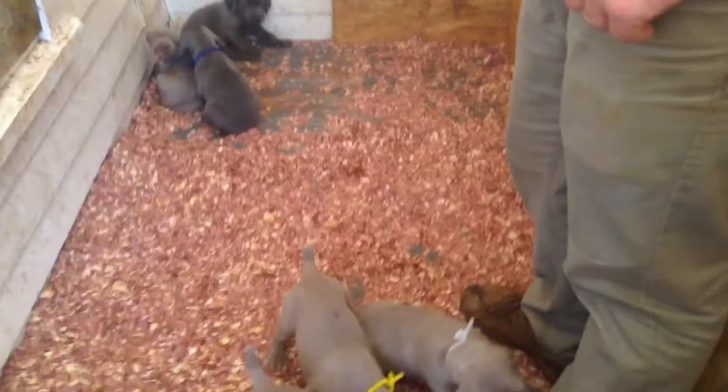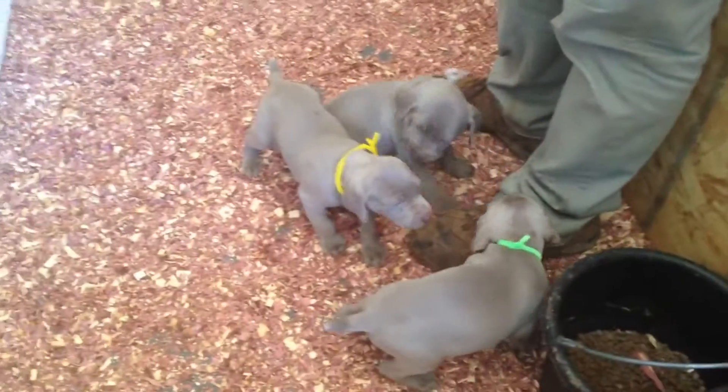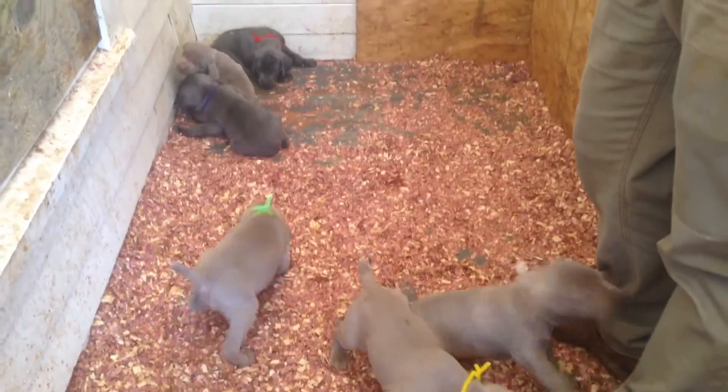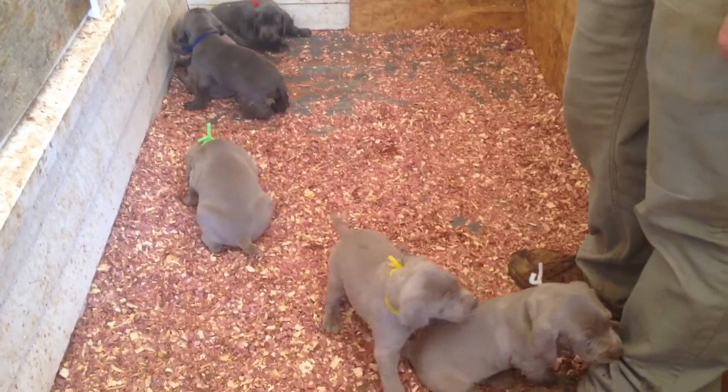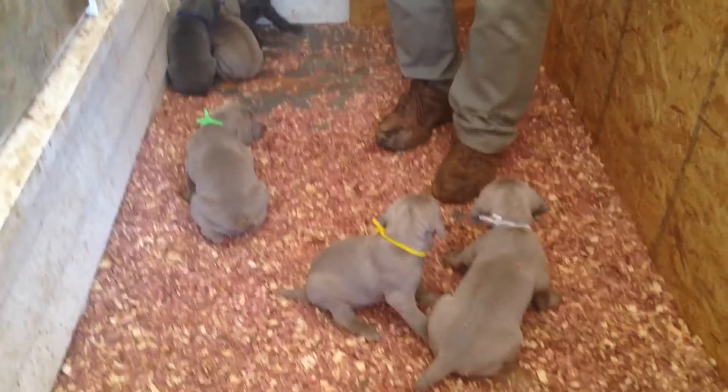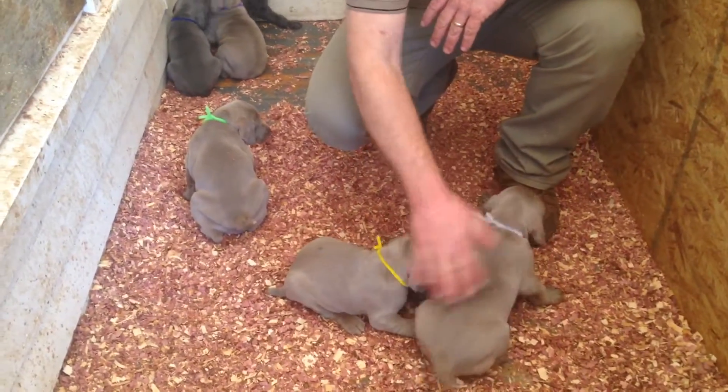Hello everyone, this is Cupid and Vixen's puppies. They are four weeks old now and everybody's really getting around great. We'll go through and show everybody to you.